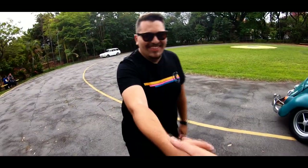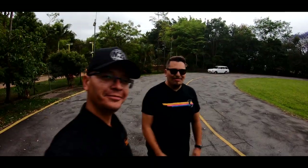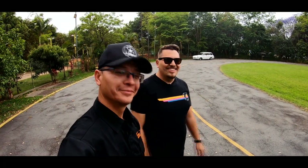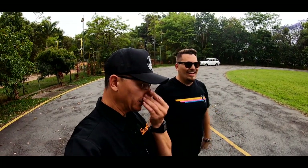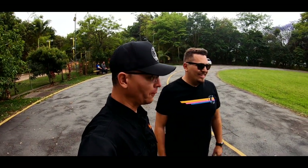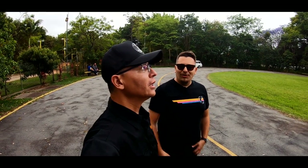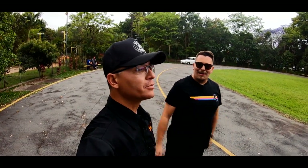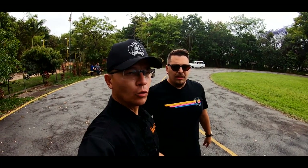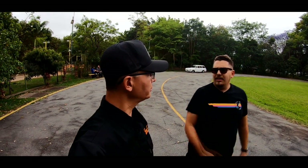Parabéns, filho. Obrigado. Seu carro é maravilhoso. Quer deixar algum recado para a galera, Taxotinho? Dá um abraço para todo mundo, agradecer. A gente fica ali, não faz para os outros, mas é legal ter o reconhecimento e o pessoal gostando do carro. Você já fez carro para os outros? Eu já fiz carro de amigo, montei para outros. Eu já teve uma época da minha vida que fiz carro para outros só para vender, quando é carro bem comercial.